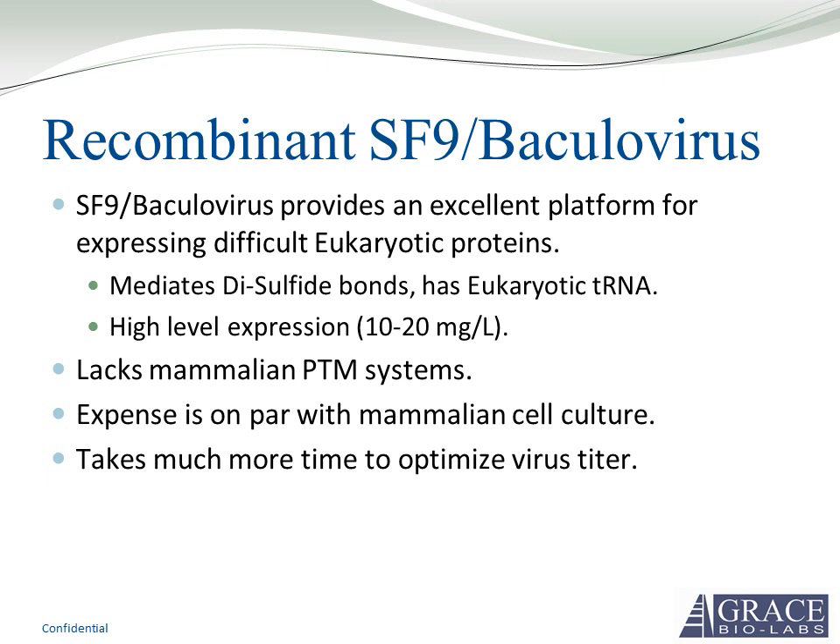SF9 baculovirus provides an excellent platform for expressing eukaryotic proteins — particularly ones that can't be expressed in E. coli. It can mediate disulfide bonds and has eukaryotic tRNAs, and there is still a very high level of expression. Disadvantages include lacking mammalian post-translational modifications, expense on par with mammalian cell culture, and time needed to optimize your baculovirus titer.